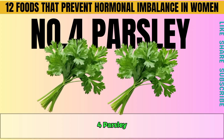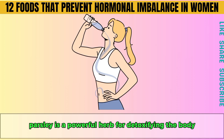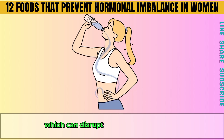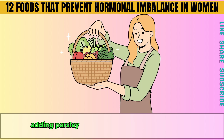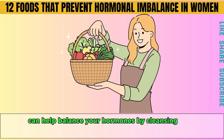Number four is parsley. Parsley is a powerful herb for detoxifying the body. It helps remove harmful toxins like pesticides and heavy metals, which can disrupt your endocrine system. Adding parsley and other green herbs to your diet can help balance your hormones by cleansing your liver.